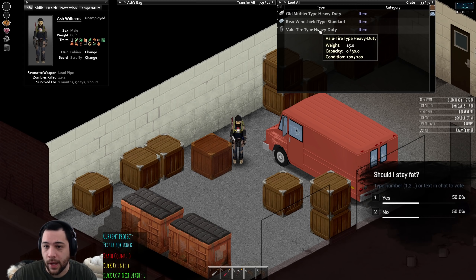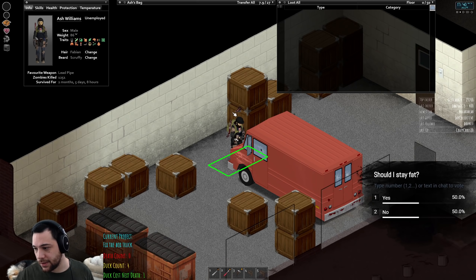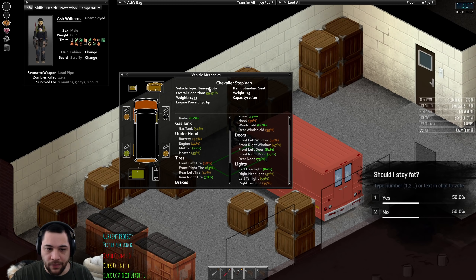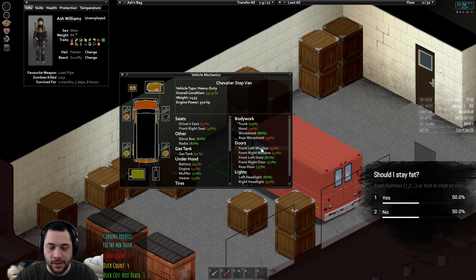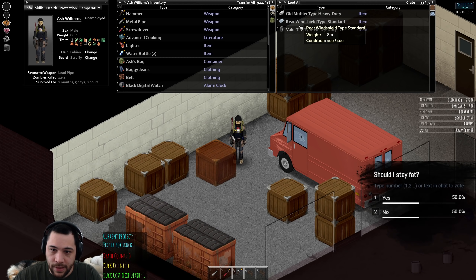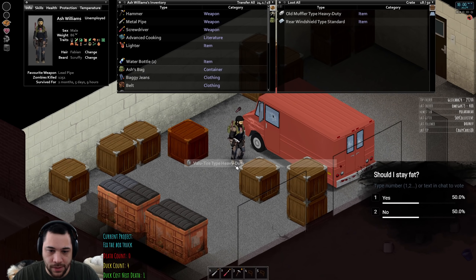For this truck we need heavy-duty parts because it is a heavy-duty truck — there are three types of vehicles. The types of parts it takes will be heavy-duty parts. Some parts are obviously not specific, like driver seats and radios, but hoods and rear windshields need to be heavy-duty styled. So I've got a heavy-duty tire — a value-type tire, not a good tire, but that's the only one I have. I'm going to replace the front left because it is the most destroyed in this vehicle.